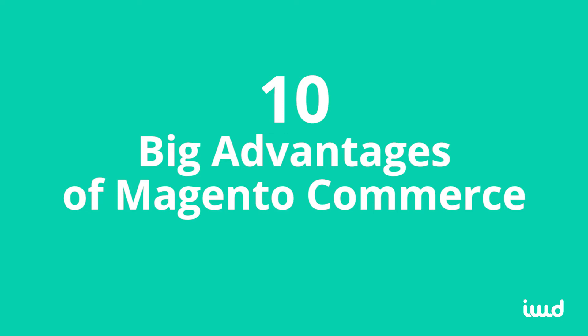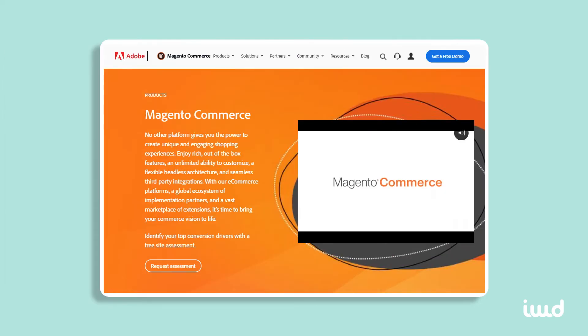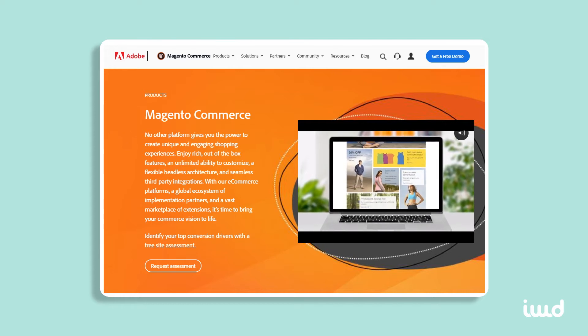Many business owners see that Magento Open Source is free and immediately decide that that's the best option. But in the next portion of this video, I'm going to give you 10 reasons I recommend you consider Commerce instead.